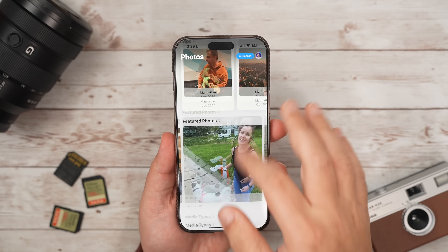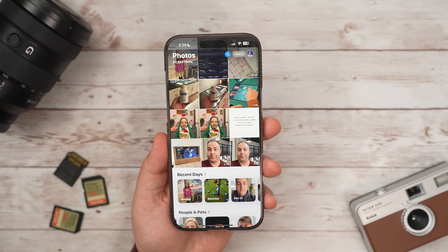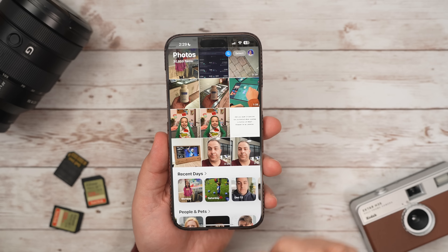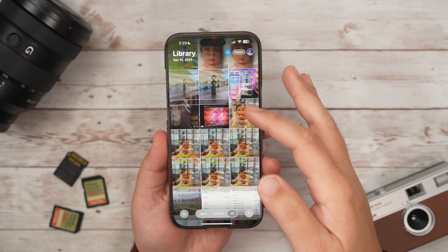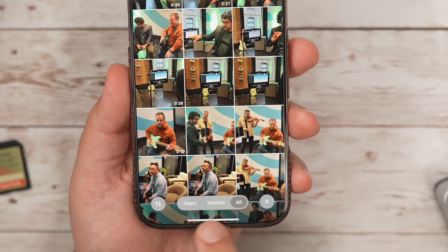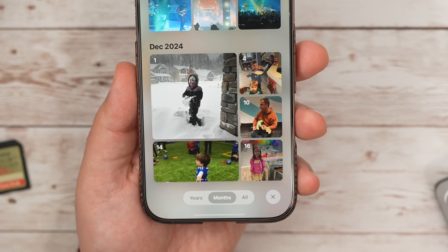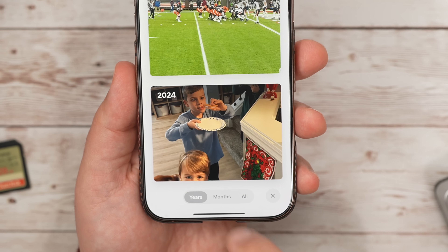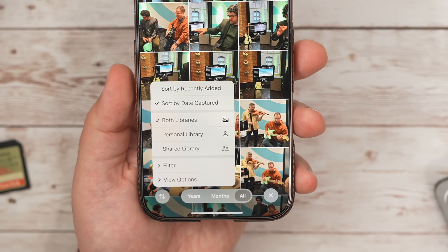If you start scrolling up, you'll see all of your photos in your library. This is the view I use 99% of the time when looking for something — or I just use search. As you scroll, you'll see Years, Months, and All tabs at the bottom. Next to that is an up and down arrow icon, which is where you can sort and filter different options. A few tweaks here should start to make things feel a lot better.